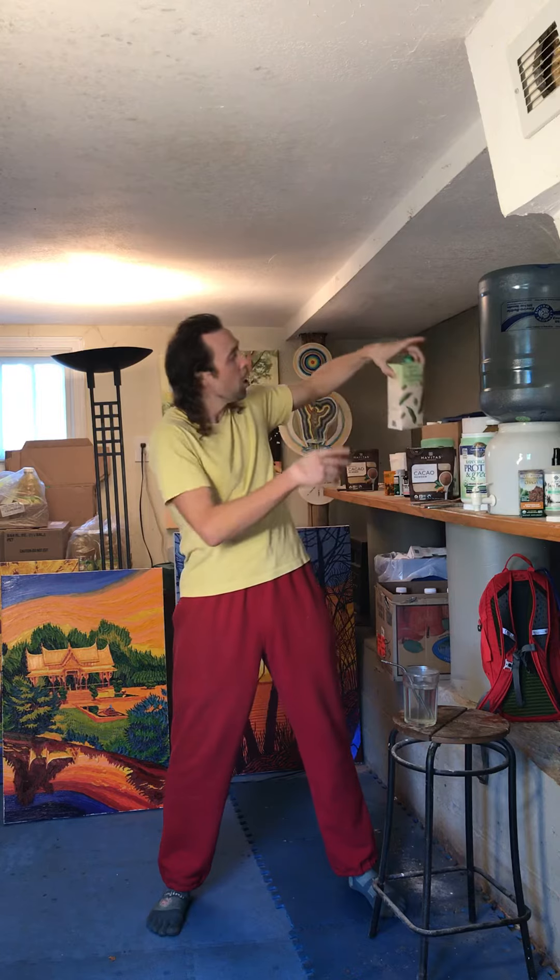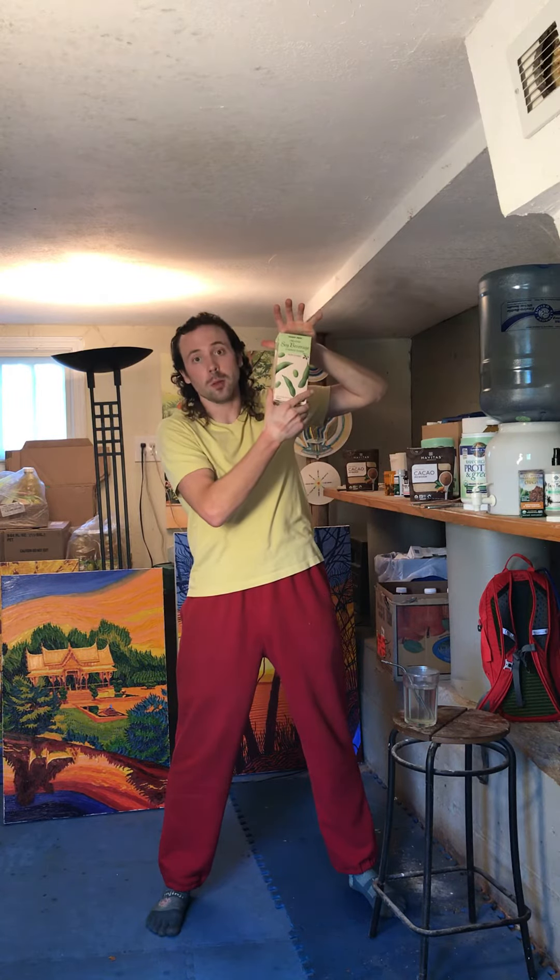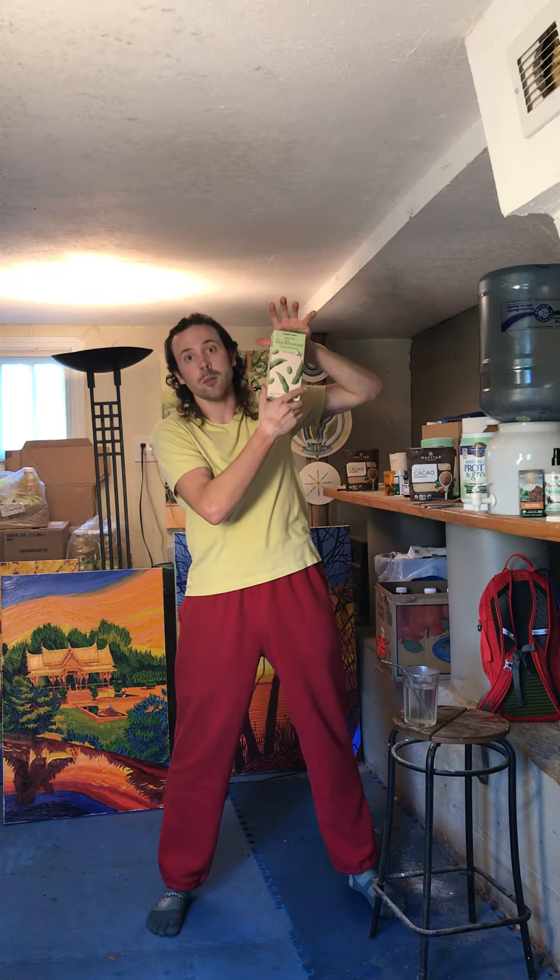The body of the smoothie is one half organic soy milk. I love organic soy milk because it's a high protein vegan milk, which I highly recommend.